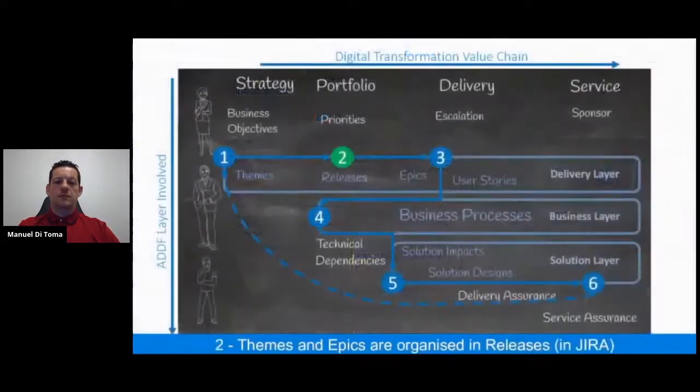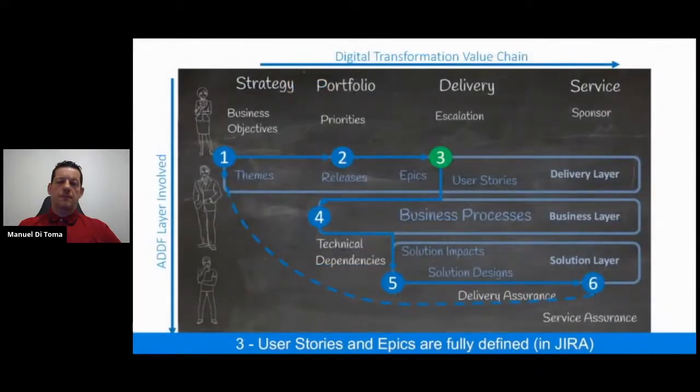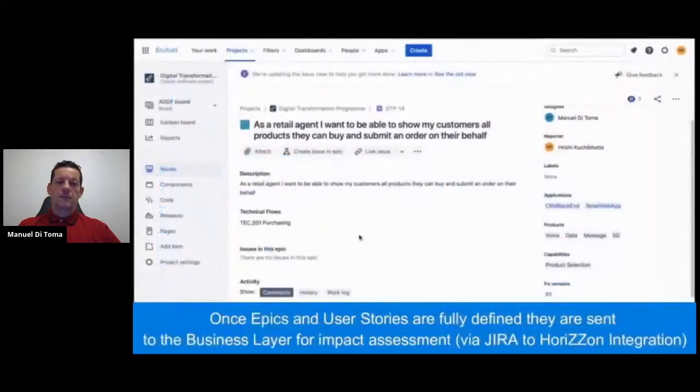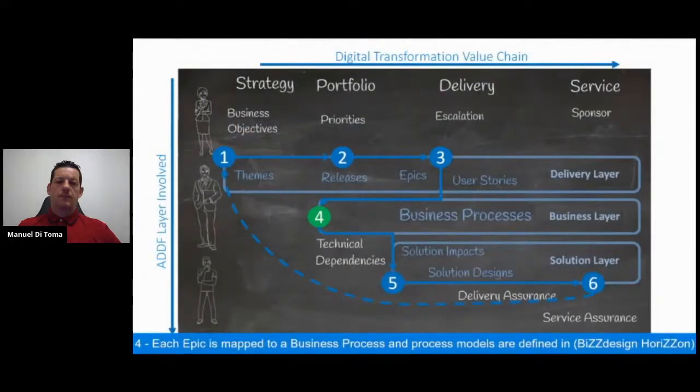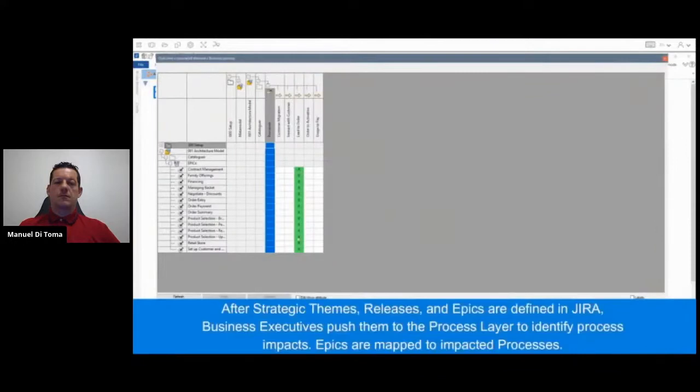They use the BluHatti Architecture Design and Delivery Framework and tools to seamlessly collaborate and drive the end-to-end process. Business executives start the transformation journey defining the organization's strategic themes — achieved through the delivery layer toolset, in this example using a Jira Kanban board. The next step involves business executives and delivery leaders planning change initiatives, assigning budget and program priorities — Jira is used to organize themes and epics in releases. When release delivery work starts, business and delivery teams work on defining epics and user stories, then hand over to the business layer for process analysis using a design platform where business architects and analysts assess process impacts.